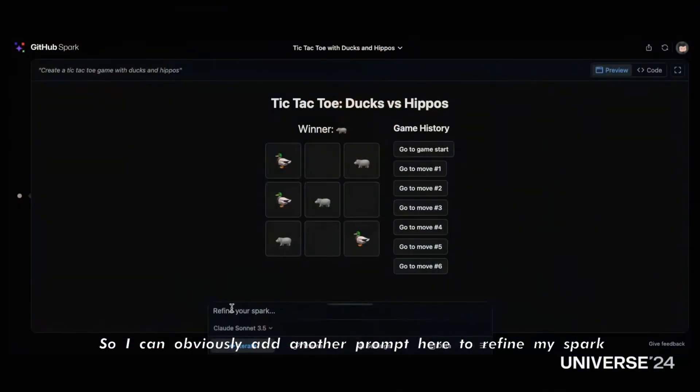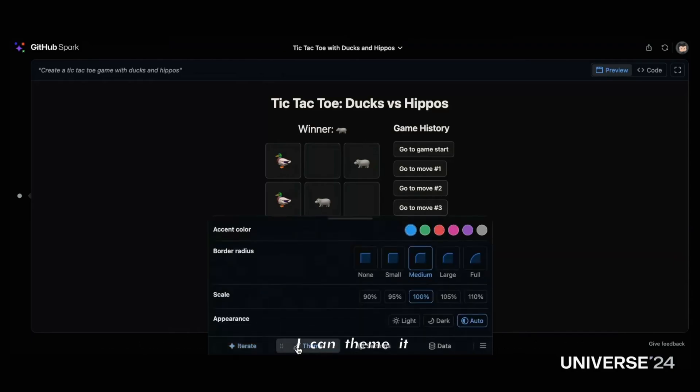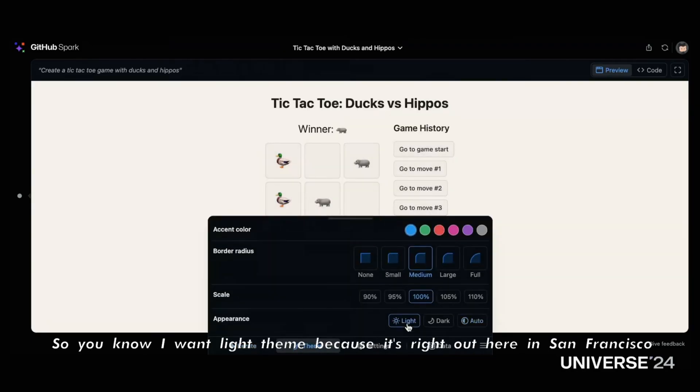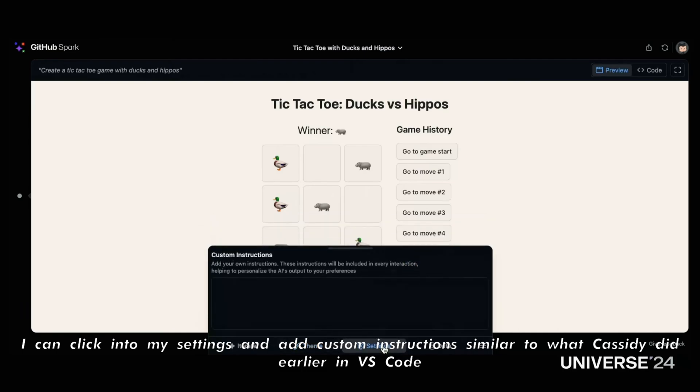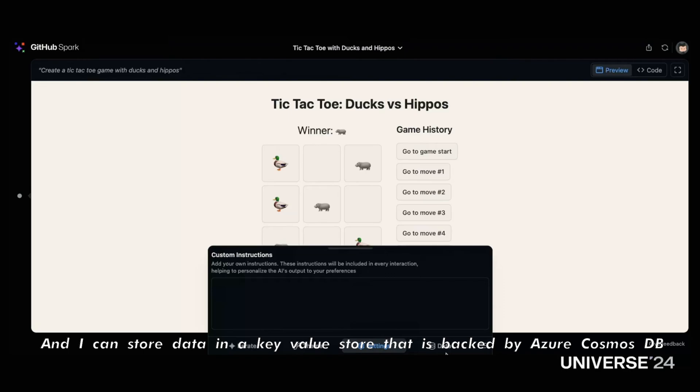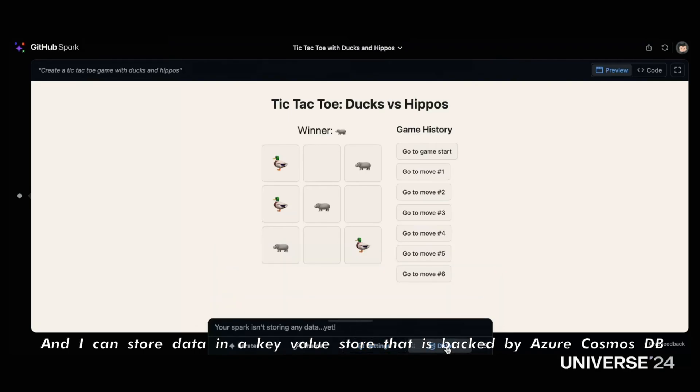Let me show you the bottom here — I can obviously add another prompt to refine my Spark. I can theme it, so I want a light theme because it's bright out here in San Francisco. I can change the scale of the game, a little bit bigger is cool. I can change the accent color, make all kinds of changes to the UI quickly. I can click into settings and add custom instructions, similar to what Cassidy did earlier in VS Code. And I can store data in a key-value store backed by Azure Cosmos DB.